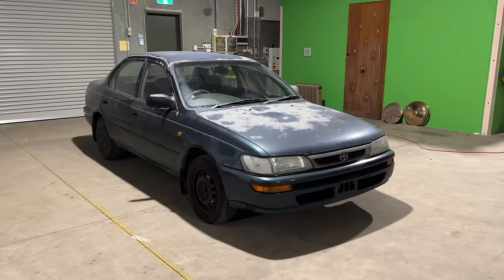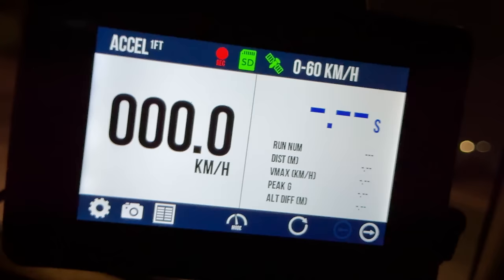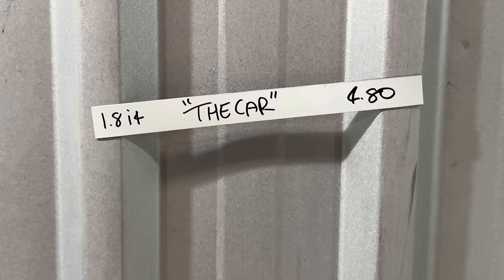So let's set the baseline, mate — 0 to 60 kilometres an hour. Let's smell it. Come on, the car. Here we go. Oh wow, we've got wheelspin. One gear. It accelerates cromulently. So 4.8 seconds is a cromulent time.